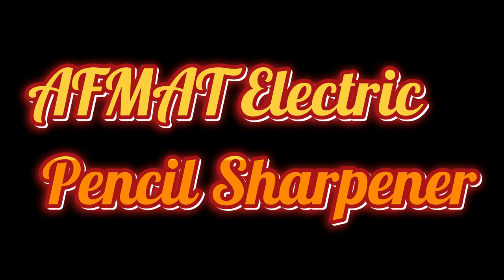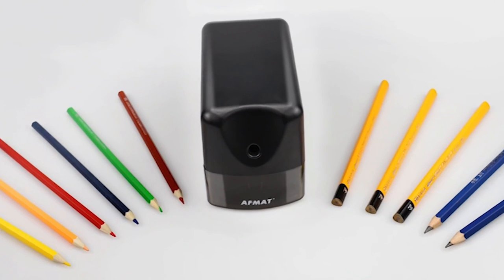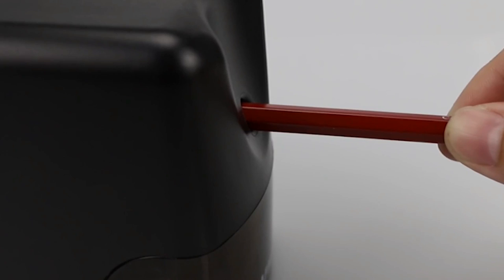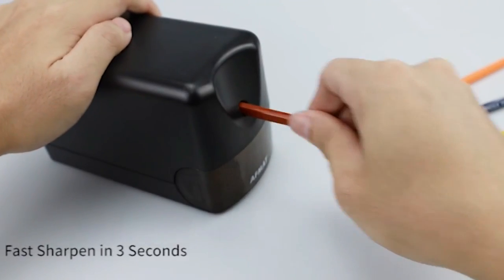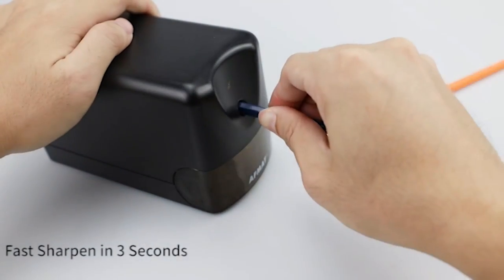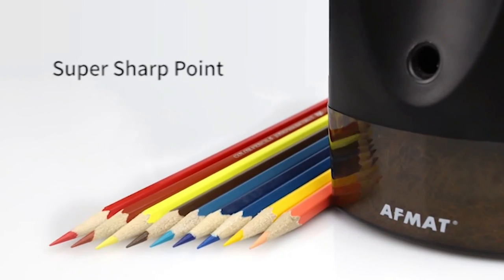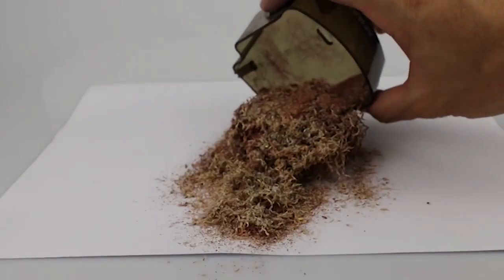The number four on the list is the AFMET electric pencil sharpener. AFMET is a heavy duty sharpener with a robust helical blade. It has passed all certifications to ensure high quality, and its compact design does not take much space. It can sharpen more than 200 pencils without overheating. The shaving box will automatically stop once it is removed to prevent injury.